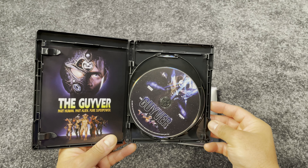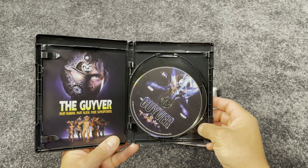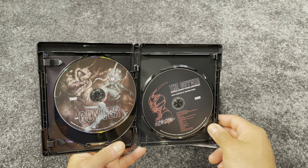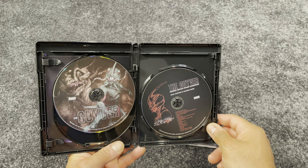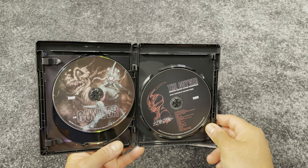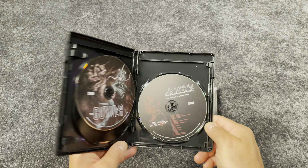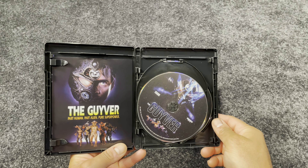The standard Blu-ray is the same 4K scan as the 4K disc, but downscaled to 1080p. A full list of the gear in my home theater and used in this review is in the description section below. You can also find links to other movie reviews, product reviews, DIY projects, and home theater takes. And if you haven't already, please like and subscribe.